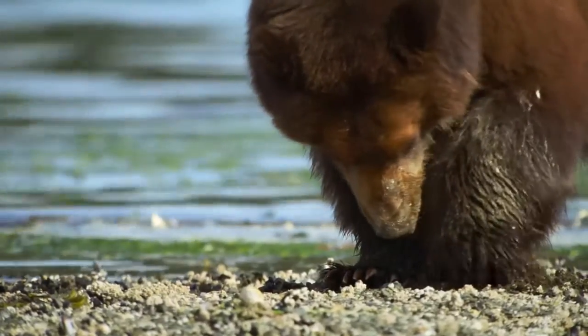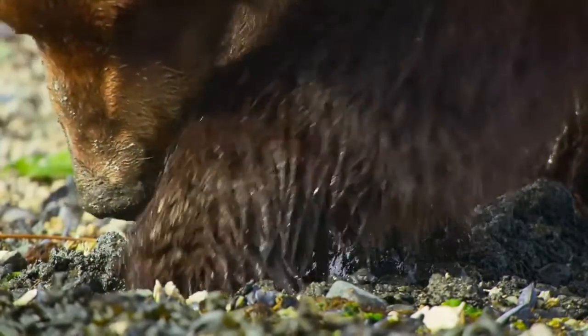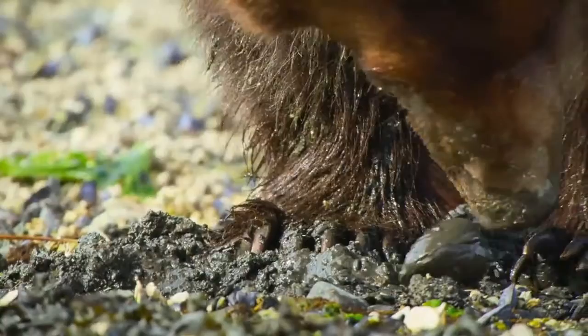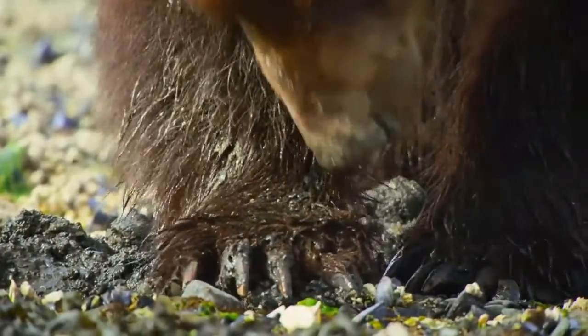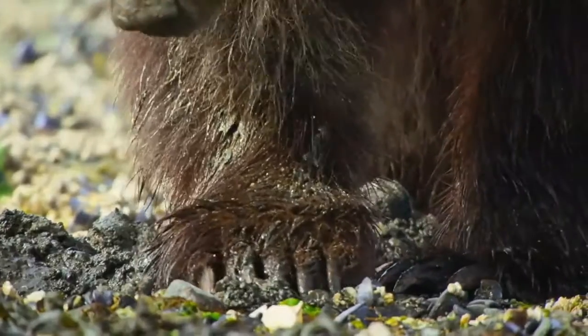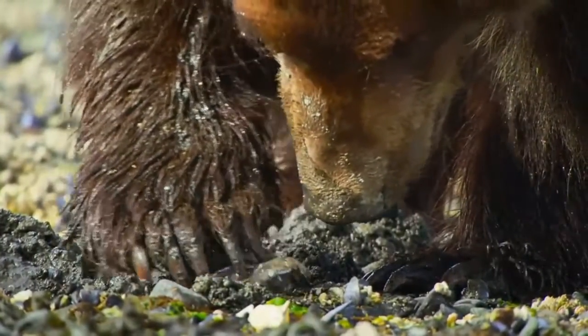Surprisingly delicate paw work prevents the clam digging deeper. Now, add brute force. Et voila, a clam canapé.